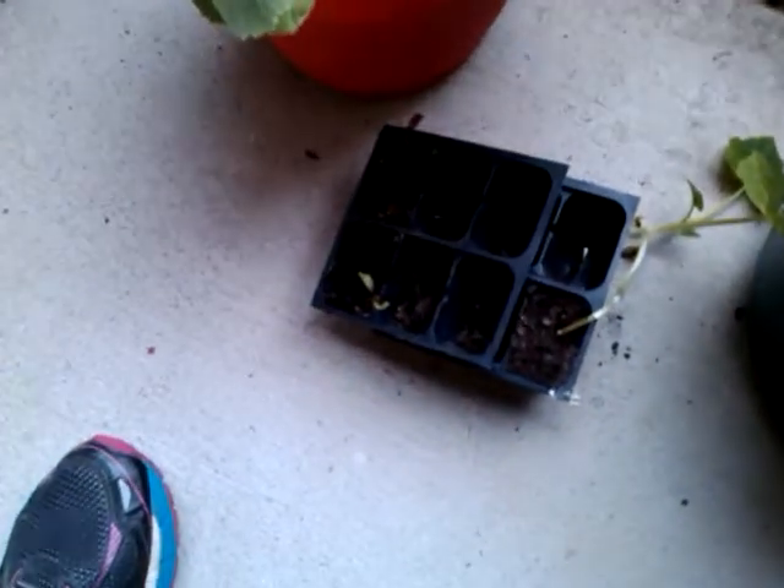Beets — I put most of them out. Didn't have any room for those two.